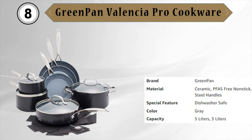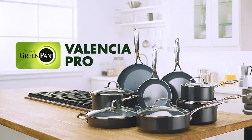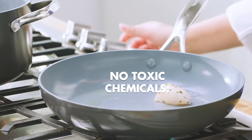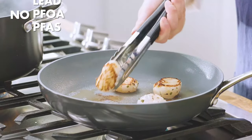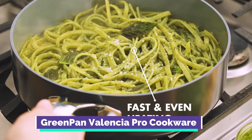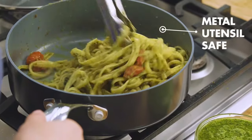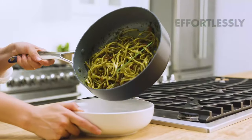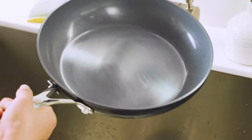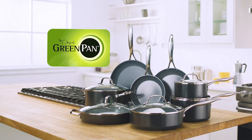Eighth is the Green Pan Valencia Pro Cookware. The cookware set is an excellent assortment of pots and pans that cater to all your cooking needs. Each piece is made with lightweight, strong, and durable materials that can withstand high heat of up to 600 degrees F. The clear lids have stainless steel handles designed to stay cool for easy handling, and the handles are comfortable to hold with a protruding grip. The pan comes with protectors to help prevent scratches when storing, and its light-colored interior makes nicks and scratches less noticeable. Green Pan's Thermalon Minerals Pro Healthy Ceramic Non-Stick Coating is infused with diamonds and free of PFAS, PFOA, lead, and cadmium, making it safe and worry-free to use.